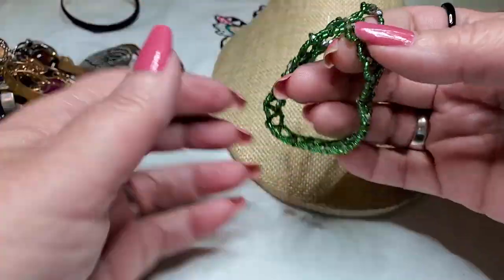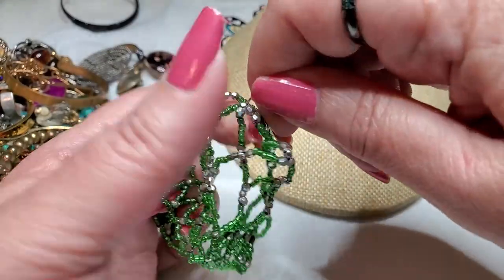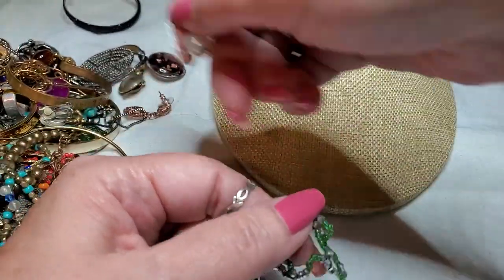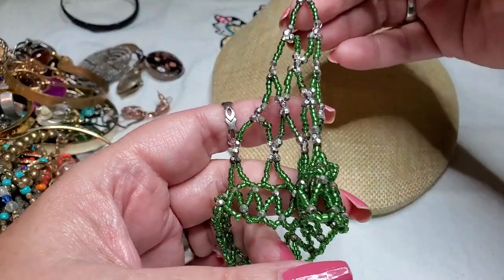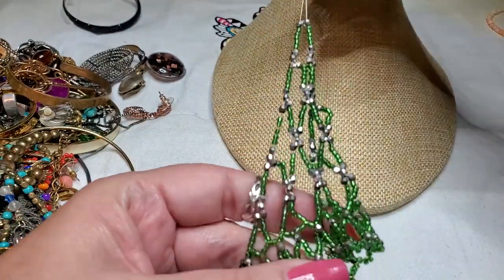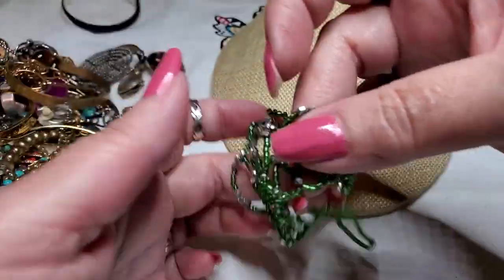This goes on your wrist and then this goes on your finger. It's funny because I used to have some of these that were made that you could wear on your feet, and I would wear them as shoes. So that's pretty cool.